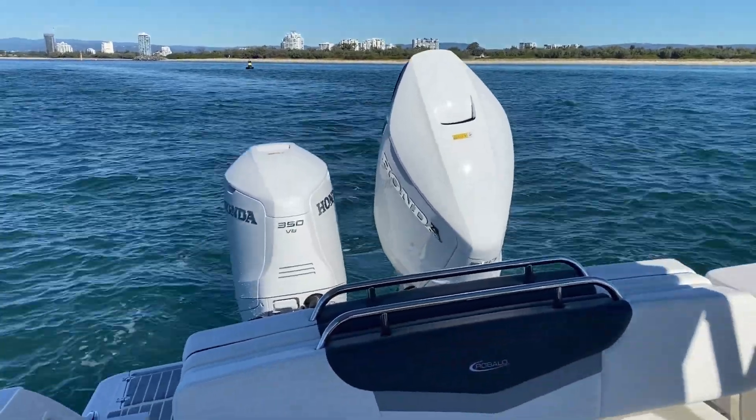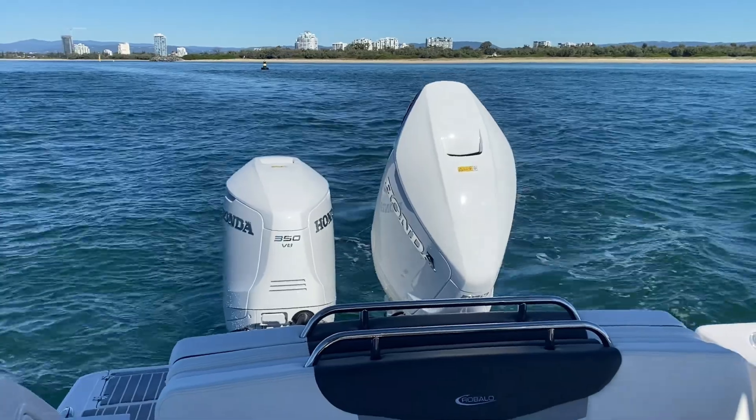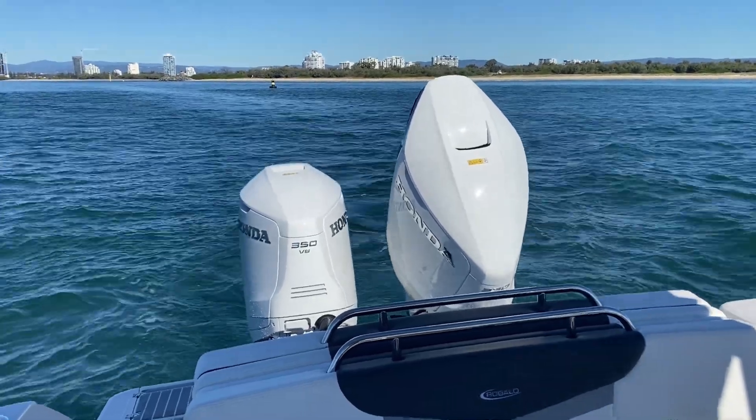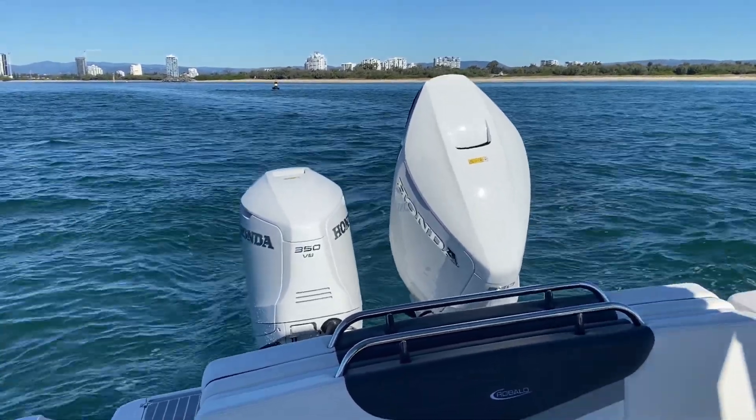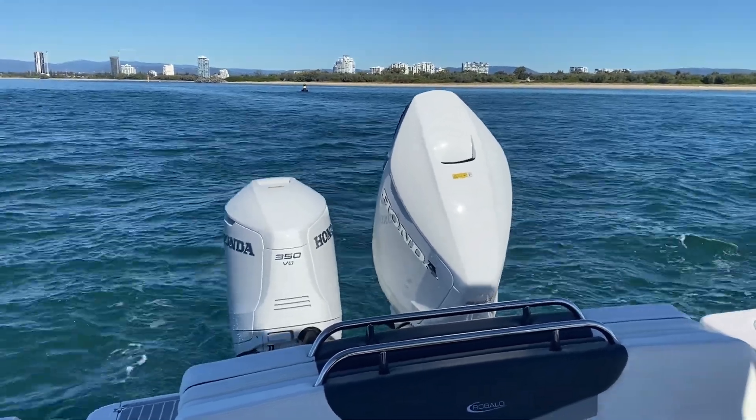Okay, here we go. We're going to try the five-tonne Rubalo and one BS 350 Honda. See how she goes. V8, four-stroke power.